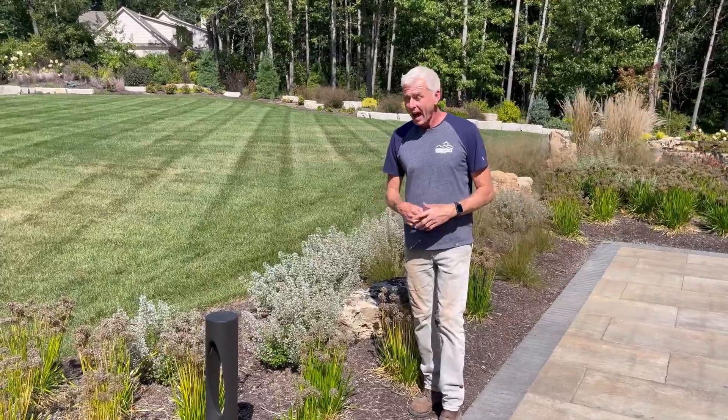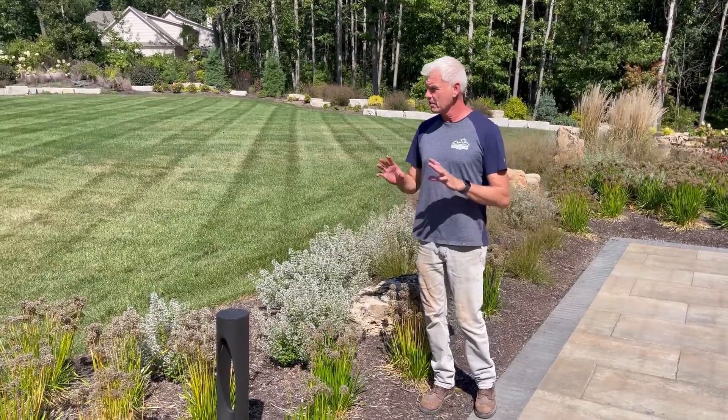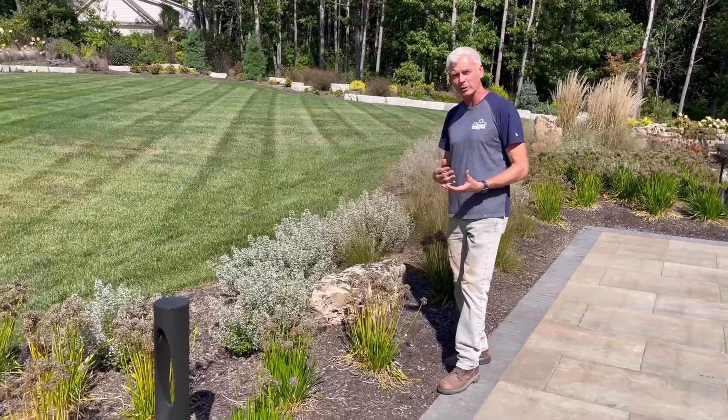Welcome to Wednesdays with Wayne. I'm on a job site that I did the planting design and layout for RLM, who did this magnificent job. I want to show you just a few of the combinations and some of the stuff as it turned out about three years later.